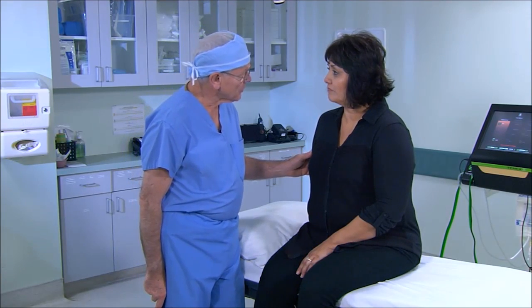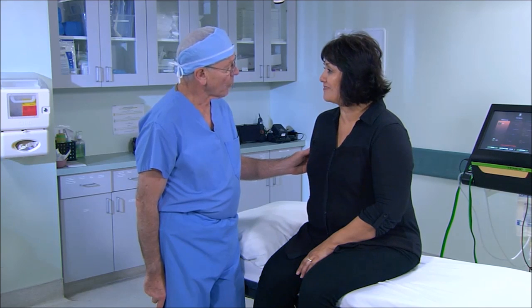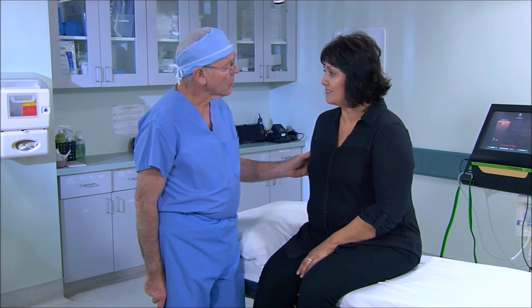Did you have very much discomfort with that procedure? No, not at all. Are you having any pain now? No. Tonight you may have some, so what we'd like you to do is put some ice on it for about 10 or 15 minutes, and it would be wise to take a couple of Tylenol. Tomorrow, depending upon how much discomfort you have, you can continue the Tylenol and ice for the next day or so.